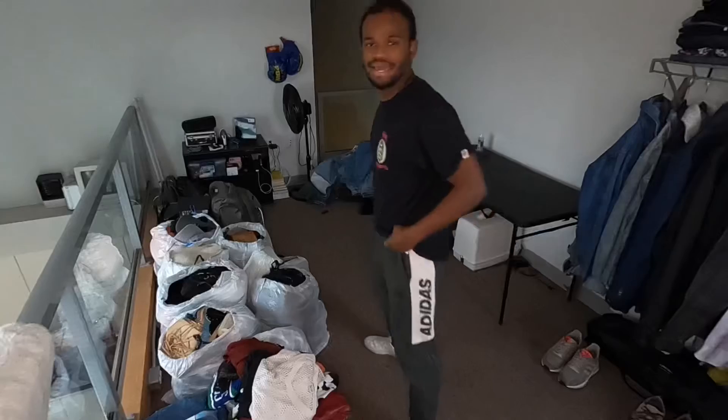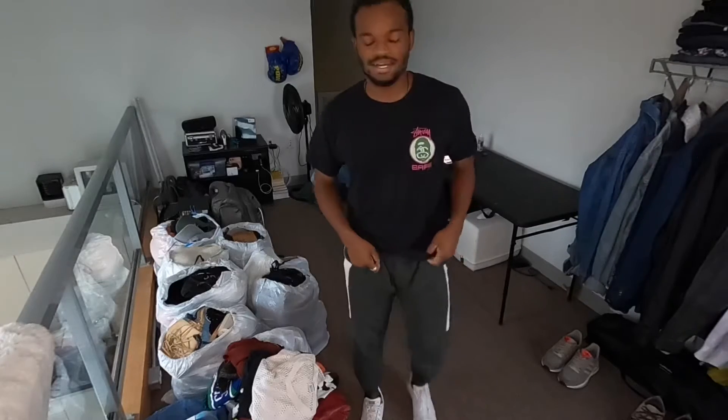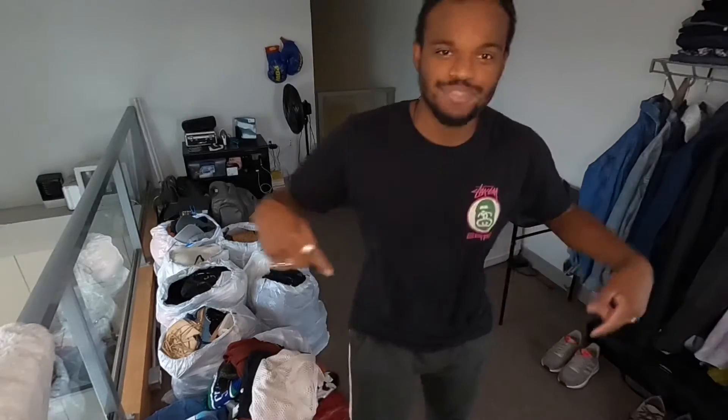This is the second outfit. I've got my Stussy shirt — just a simple t-shirt — and then the same pants you guys just saw, but with different kicks: Adidas Stan Smiths, red and white. So we've got two outfits already using the same pants.